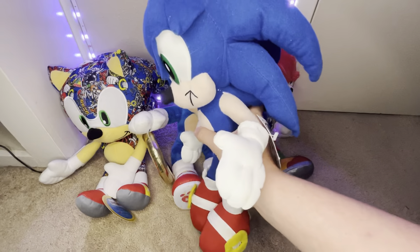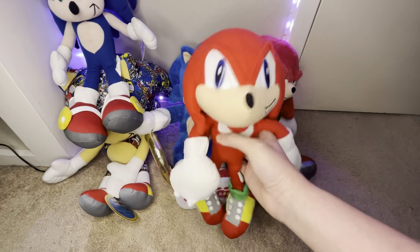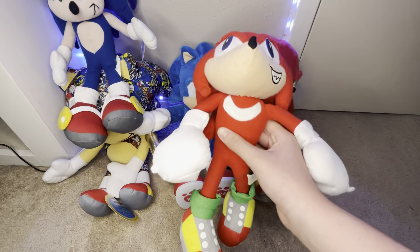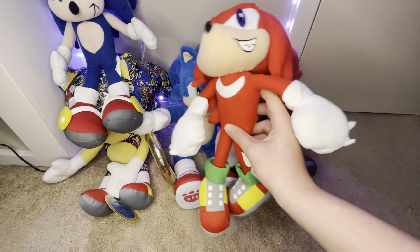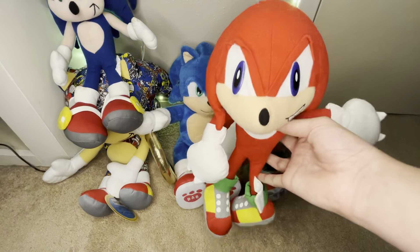Next, we have the Toy Network Knuckles Plush. This guy is in great condition. He is tagless, but he still looks great. I got this guy from eBay for maybe $20. Toy Network plushes are extremely cheap on eBay, except when you're looking for a tagged one like the Sonic one, but great.